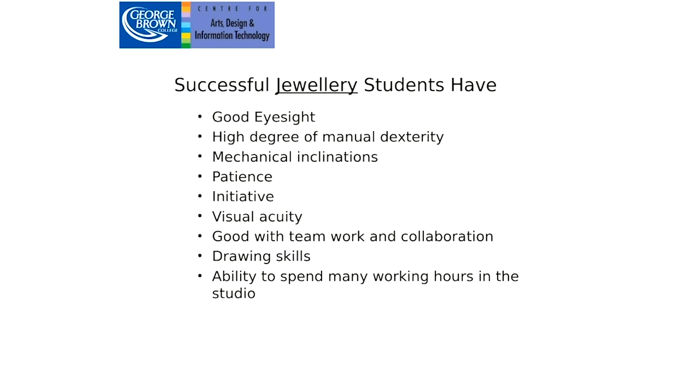Successful jewelry students tend to have a high degree of manual dexterity — do you like to work with your hands? You don't need a lot of background in hand skills, but some mechanical inclination helps. If you can build an IKEA bookcase, we can train you to make jewelry. Patience is very important — jewelry takes a long time to make and learning it requires a great deal of patience. You also want good teamwork and collaboration skills, some drawing skills (though we teach drawing here), and most importantly the ability to spend many hours working in the studio while you're a student.